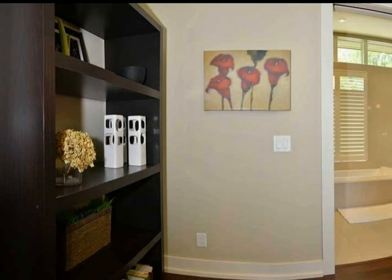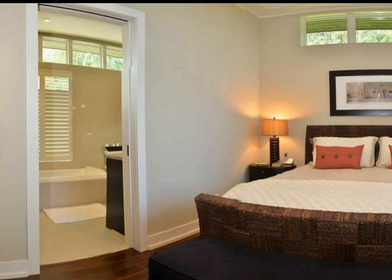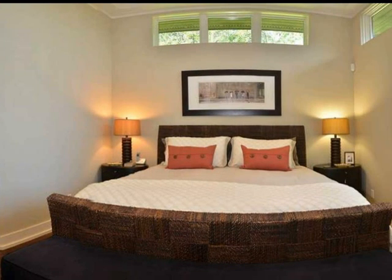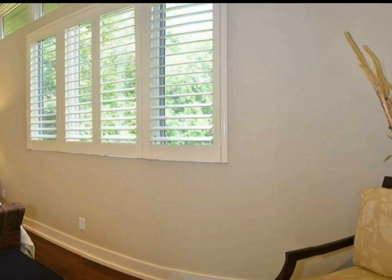The spacious foyer leads to the master bedroom suite with vaulted ceilings, walk-in closets and a luxurious five-piece ensuite. Expansive glass mirrors, his and her sinks, and upgraded hardware and granite counters all make for a pampering retreat.